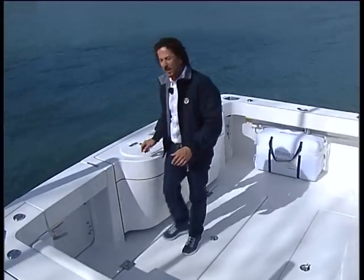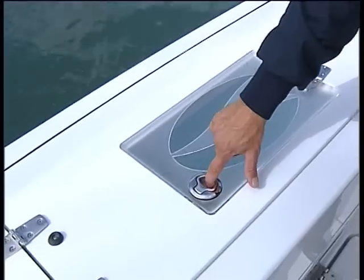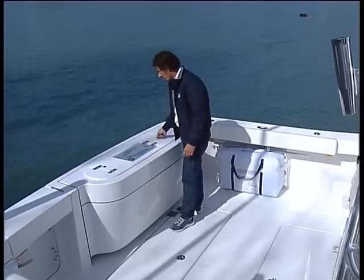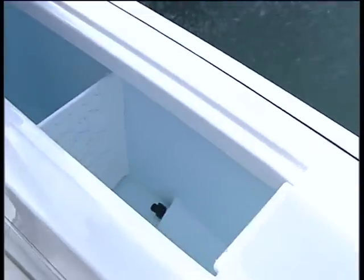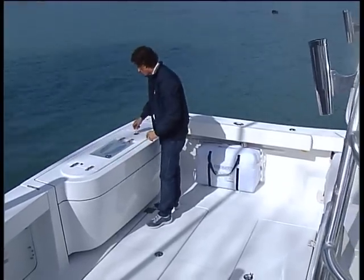On the transom, the first thing that we notice is a nice live bait tank, which has an edge glass window which will give you allowance to open up from the top. It's about five foot long, which gives you plenty of space. It's also blue on the interior. It has a macerator pump, and it also has an auto fill system on it.